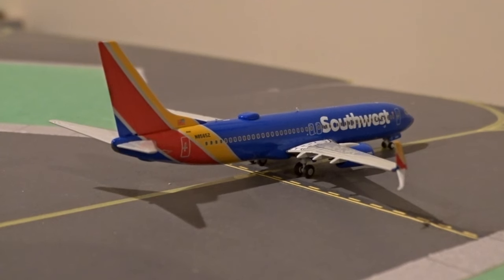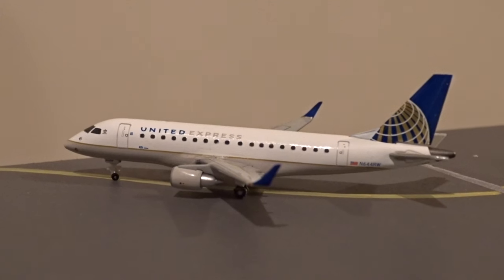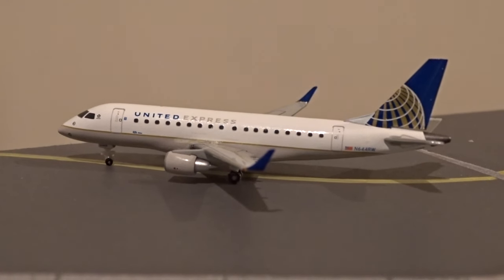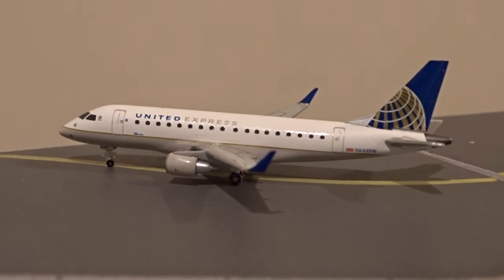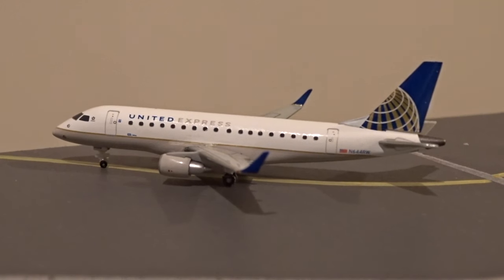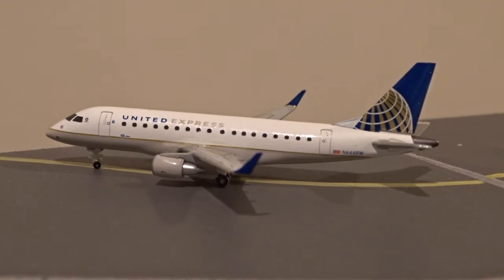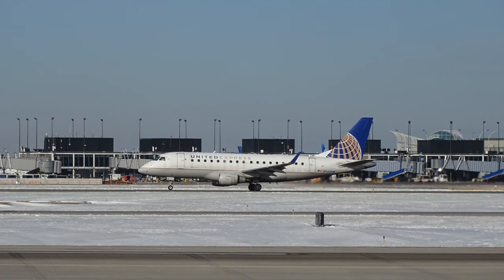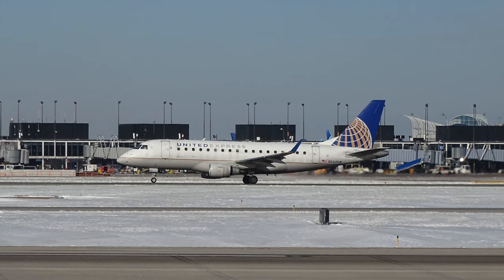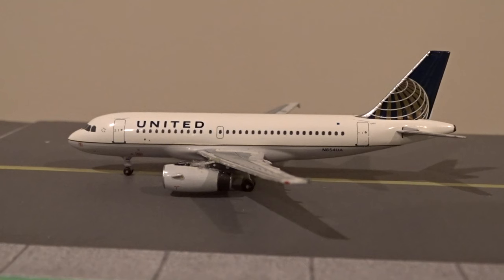Moving on to the taxiways, we start with a Southwest 737-800 taxiing to runway 22L heading to Dallas Love Field as flight 1294. Next is a surprisingly rare sight — a United Express Embraer 170 operated by Republic Airways heading to Indianapolis as flight 3707. United's E-170s are quietly and slowly leaving the fleet, and many have been transferred to Envoy Air under American Eagle. This particular aircraft actually now flies for American Eagle. That's probably why none of them were ever painted into the new livery. If anyone knows the real details about that, please let me know in the comments.